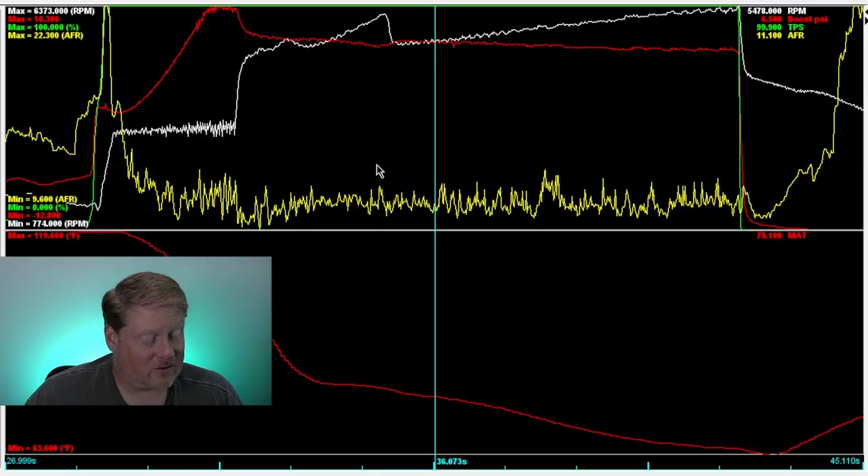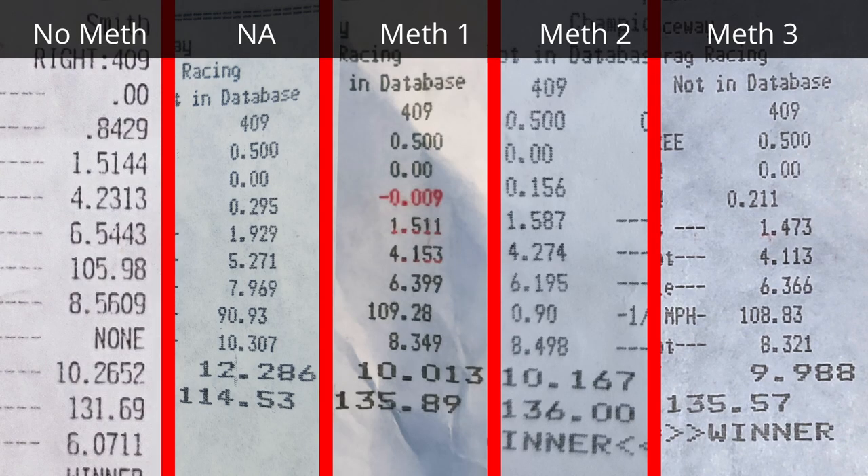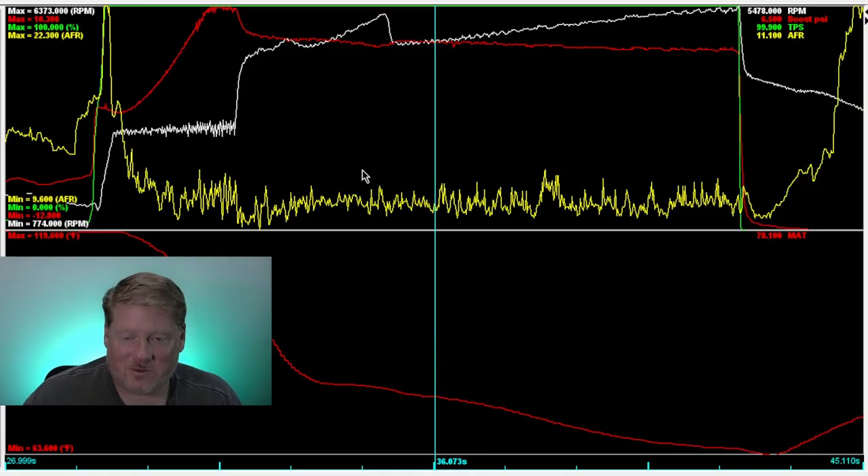The second pass was the slowest at 10.1 at 136 mph, but also the most fun. Jason sat on the trans brake and you can see the boost spiking more and more aggressively, peaking at 10 PSI — as shown in the dual electric supercharger boost video. Then he lets the beast go, it hooks, and there's a whole lot of tire spin.